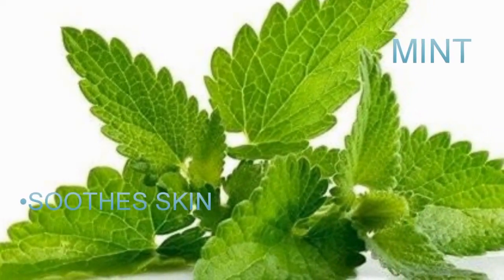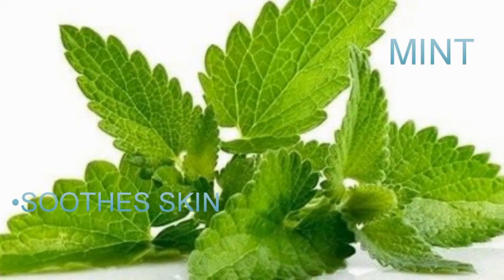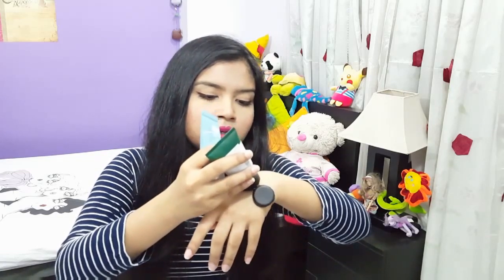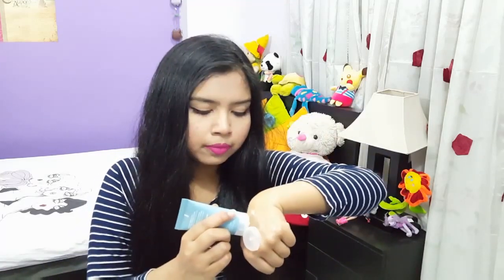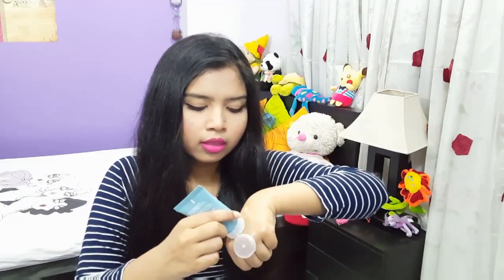It has a very refreshing smell which I personally love. The tea tree oil moisturizer is actually quite transparent, as you can see. Arjun's one looks like most moisturizers.